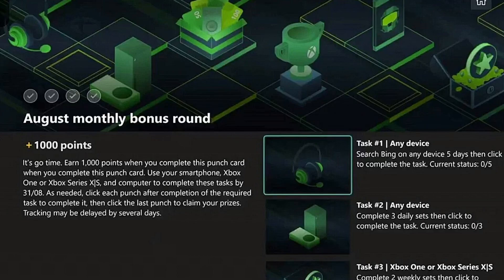This is the first day it came out. As needed, click each punch card after completion to register the task to complete it, then click the last punch card to claim your prizes. Tracking may be delayed by several days, which means it could be a couple of days until it fully tracks all of your completions.